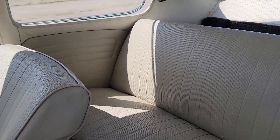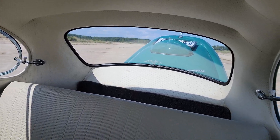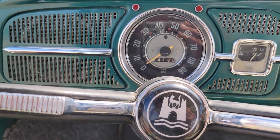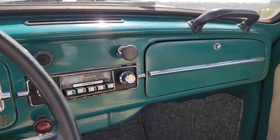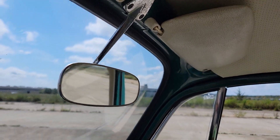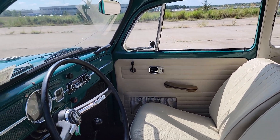Super nice car. Rust-free. Beautiful headliner. It's showing 54,180 miles — I'd say that's original. Looks like new carpet.